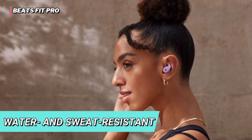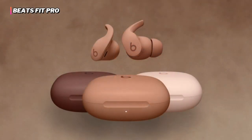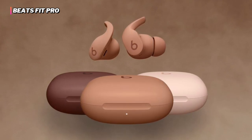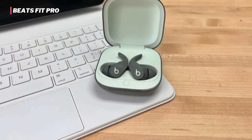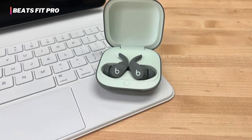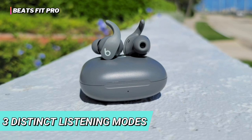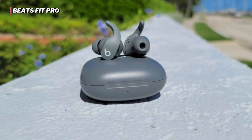The water- and sweat-resistant design protects the earbuds from moisture. Its one-touch pairing makes these headphones compatible with both Android and Apple devices, allowing you to use them everywhere. Equipped with comfortable, secure-fit wingtips, these earbuds adapt to your movements, offering flexibility and stability. It offers three distinct listening modes: active noise-canceling technology, transparency mode, and adaptive EQ.